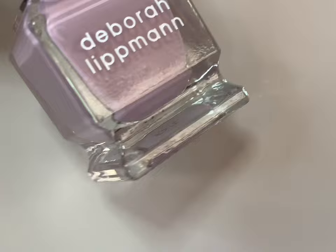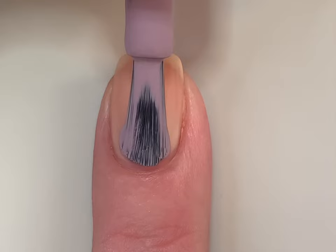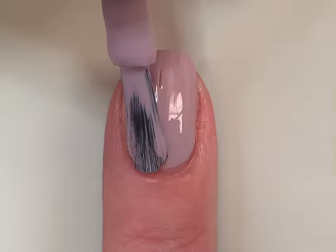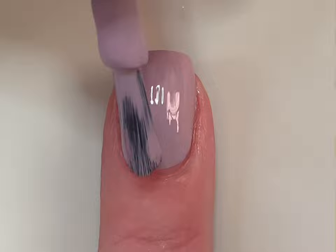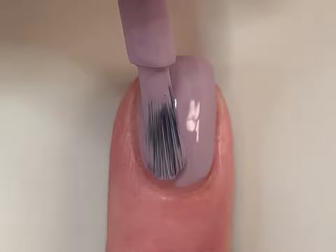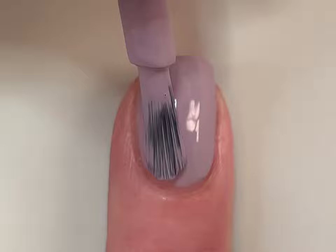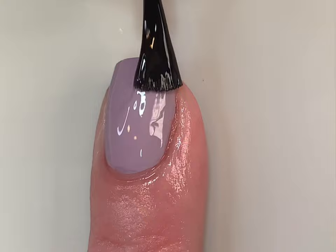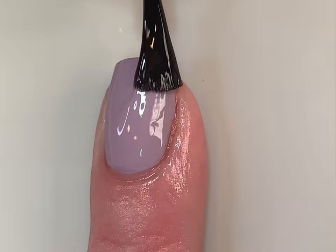Next up is My Oh My, described as a full-coverage lilac cream. Going into this one — again for a light shade — I was very impressed by the coverage. It is a little sheer on the first coat, as expected, but the coverage is still very even. I almost picked this as another one of my favorites. Look at this coverage in two coats. This is actually a shade I would wear any time of the year. That is two coats plus top coat of My Oh My.